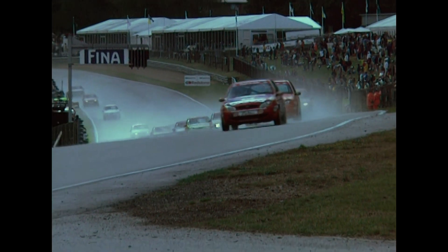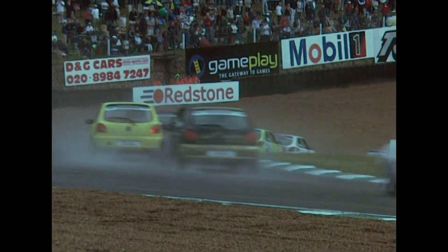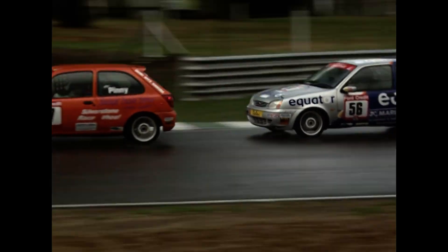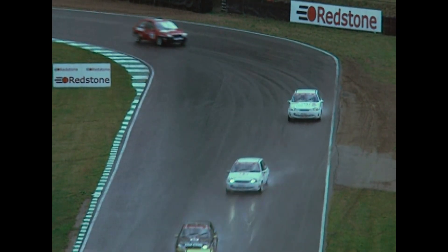Third place still Nick Padmore in the blue and silver machine — well, silver and blue it is probably depending on which end you're watching it from. Down the hill they come and then up towards Druids. Padmore looking to the inside of Matt Pinney but can't make the move there. Down the hill and on the dirt on the outside, the red, white and blue car of Gareth Howell.